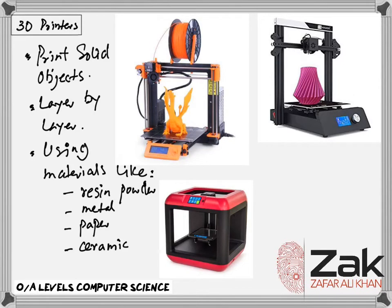3D printers are used to produce working solid objects. They are primarily based on inkjet and laser printer technology. The solid object is built up layer by layer using materials such as powdered resin, powdered metal, paper, or ceramic.